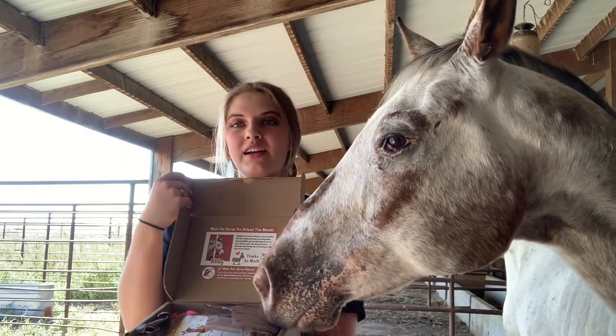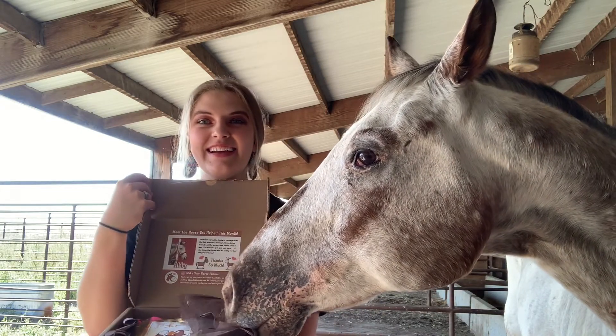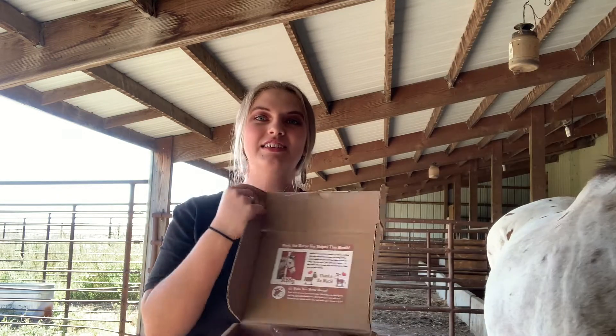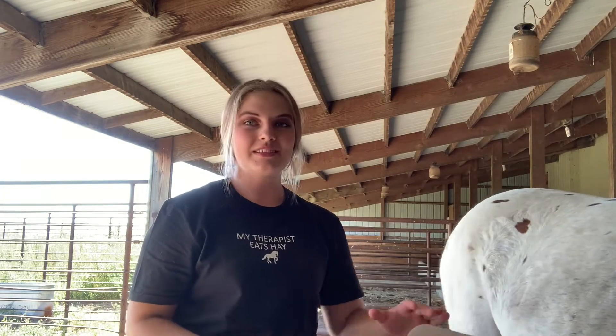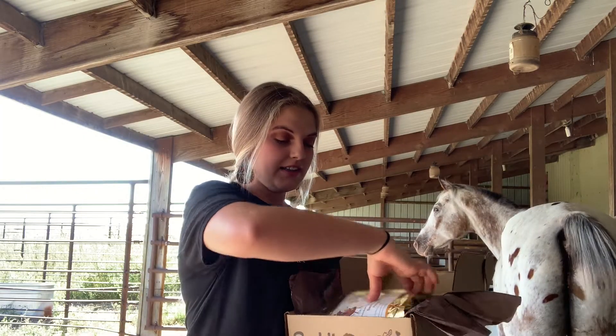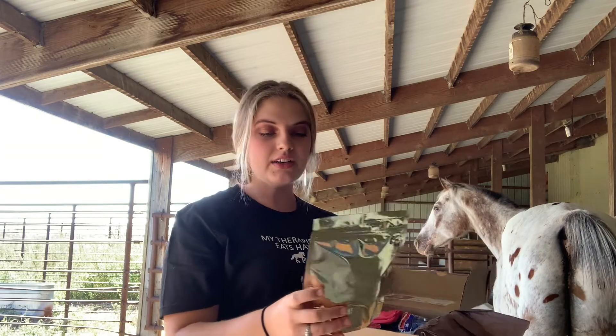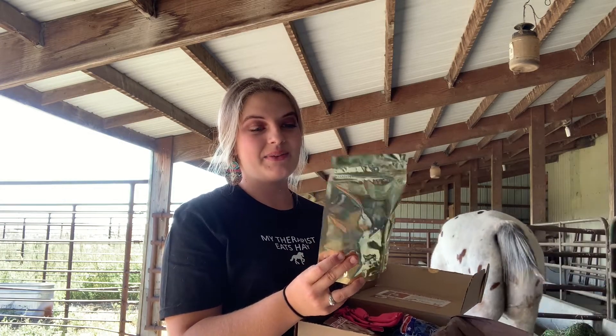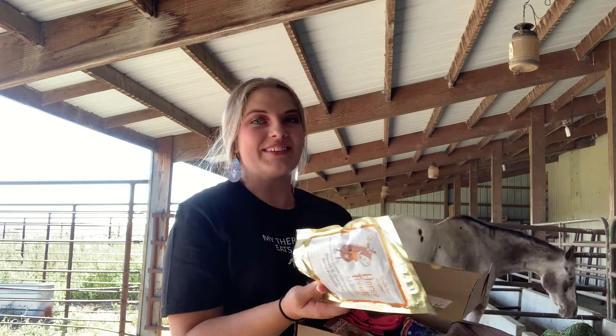So what Saddlebox does is they donate to rescue charities and rescue horses. The horse that I got today was named Abby and she kind of looks like Bailey because she is a gray. The first thing I got are these treats called Sweet and Crunchy Pony Pretzels - I'm just guessing they look like pretzels, because it'd be weird if they didn't.